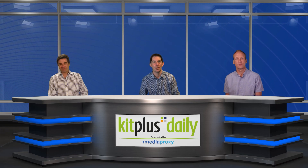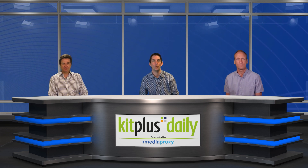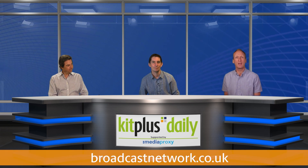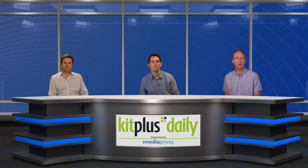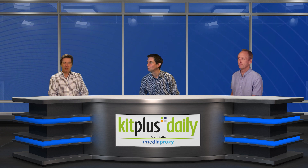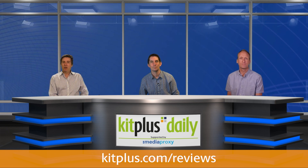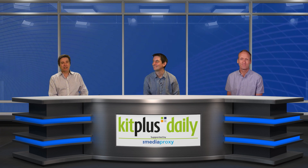Thank you very much to Todd for joining Kit Plus Daily today. Don't forget you can catch up on previous shows on the YouTube channel — full versions always available there, with edited versions on other platforms. Check out broadcastnetwork.co.uk for live webinars, online content, and user reviews where they pay £100 for any review they use. Subscribe to the YouTube channel so you don't miss anything — until next time, goodbye!